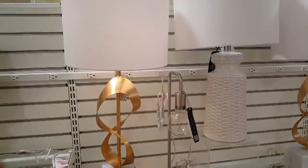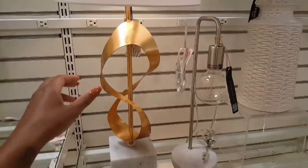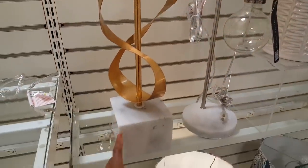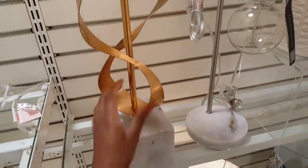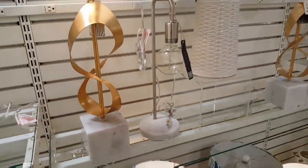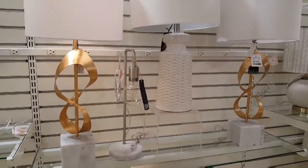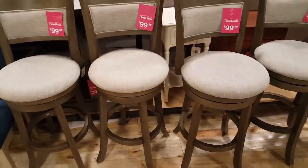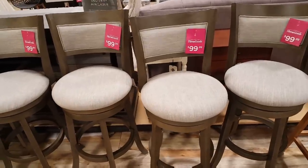I didn't see much over here in the lamps but I did stumble across these and they are $79.99 — really, really heavy. This block down here I could barely lift up. Gorgeous. I like these bar stools for $99 — I sat on them and they are really firm and tall.